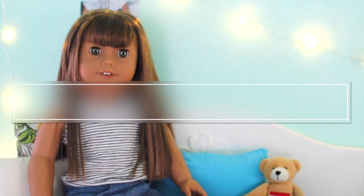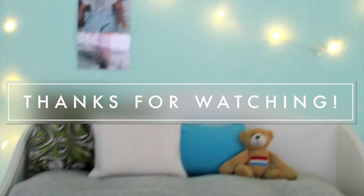So that was it. I hope y'all enjoyed this video and thanks so much for watching. Bye!